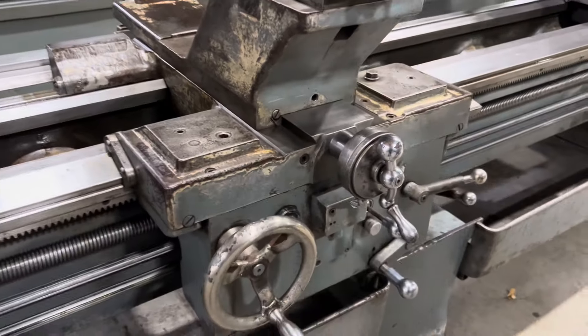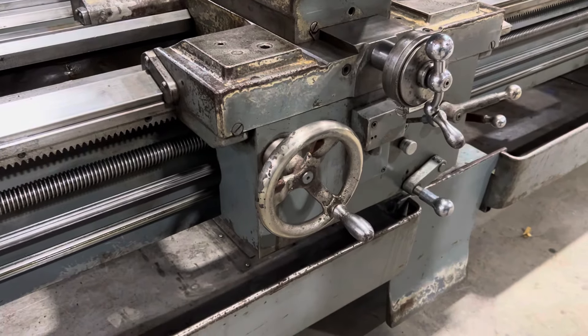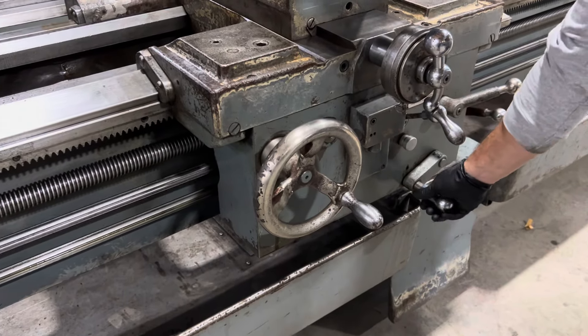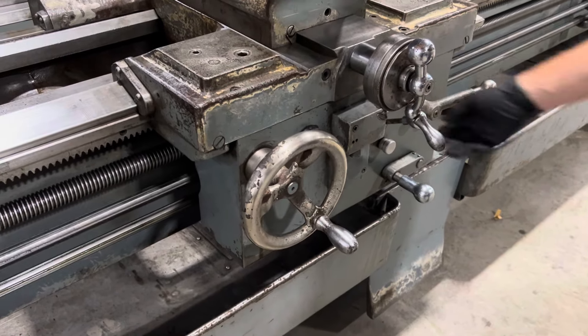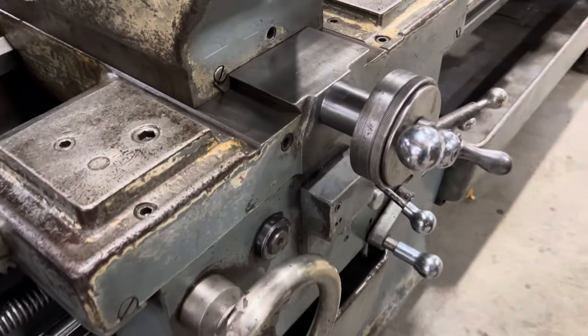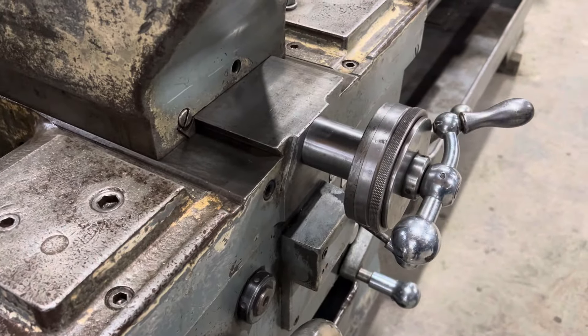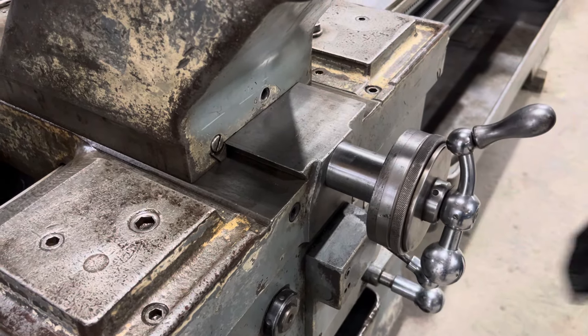And let's see some feeds, Doug. There's your carriage, carriage reversal, cross slide, reversal.